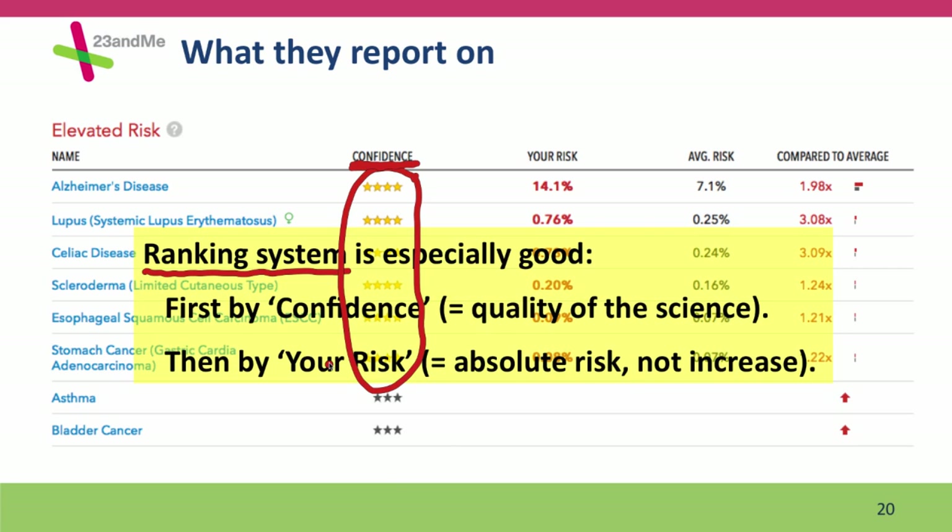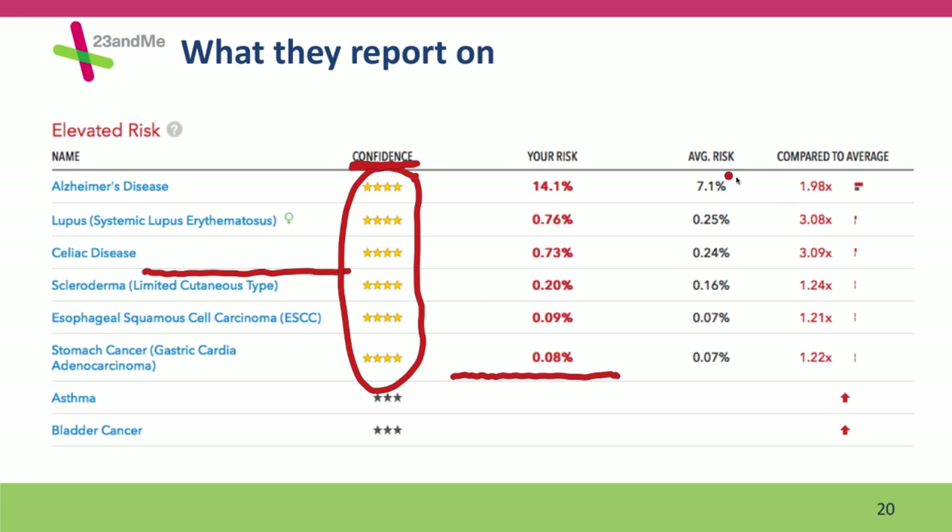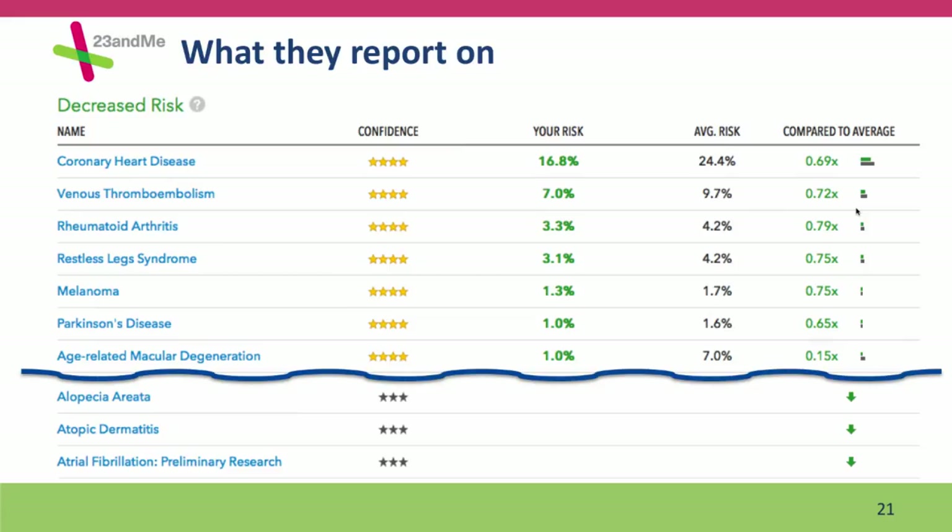The second thing they rank by is absolute risk — similar to what I showed you for GenePlanet: they put those risks that are common at the top of the list. Even though the relative risk of Alzheimer's here is lower — it's a twofold increased risk — they have a threefold increased risk of lupus and celiac disease. But because those diseases are much less common, they're not ranked as highly. They're not as important for you to think about. They don't only report on increased risk — they also report on decreased risk, the good news side of the reports. Again, ranked first by confidence (the quality of the science) and then by how common the problem is.